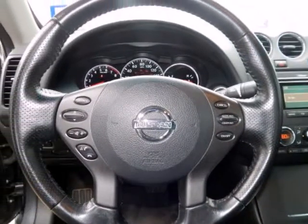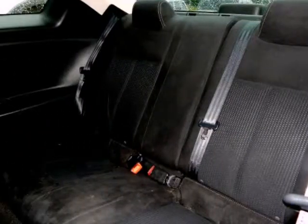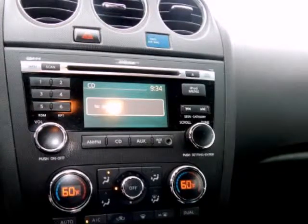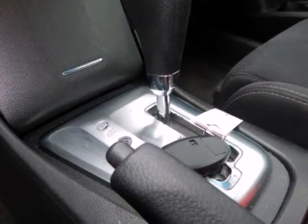AM/FM/CD Radio, Bluetooth Hands-Free Phone System, Dual Zone Automatic Temperature Control, Manual Folding City View Mirrors, Power Sliding Tinted Glass Moon Roof, Premium Package, Rear View Monitor, and Remote.